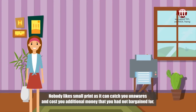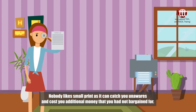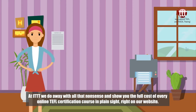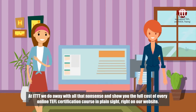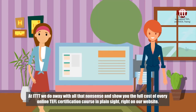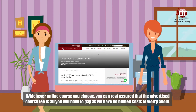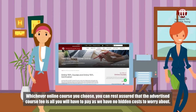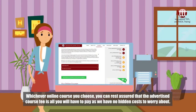Nobody likes small print as it can catch you unawares and cost you additional money that you had not bargained for. At ITTT we do away with all that nonsense and show you the full cost of every online TEFL certification course in plain sight right on our website. Whichever online course you choose, you can rest assured that the advertised course fee is all you will have to pay, as we have no hidden costs to worry about.